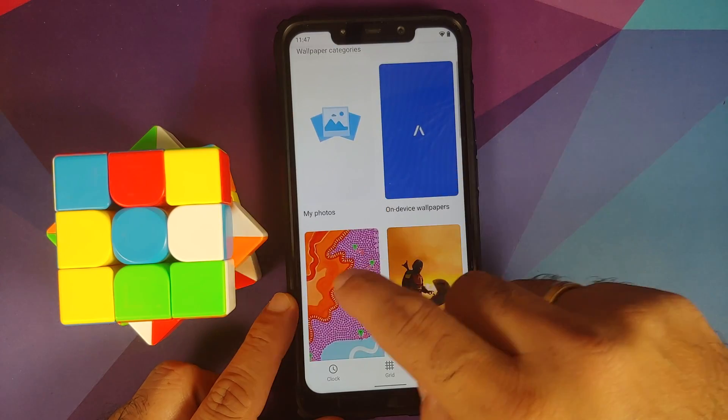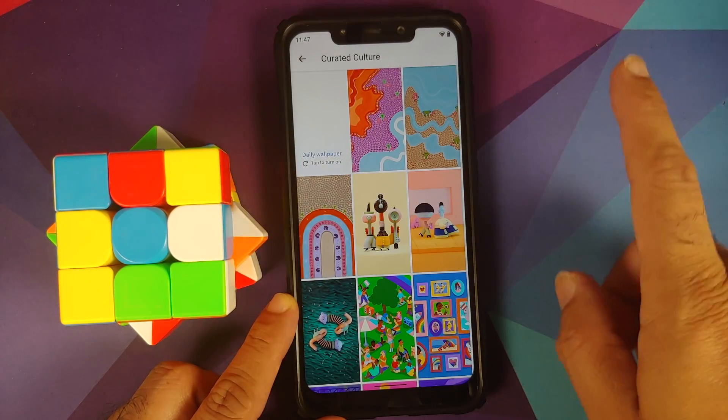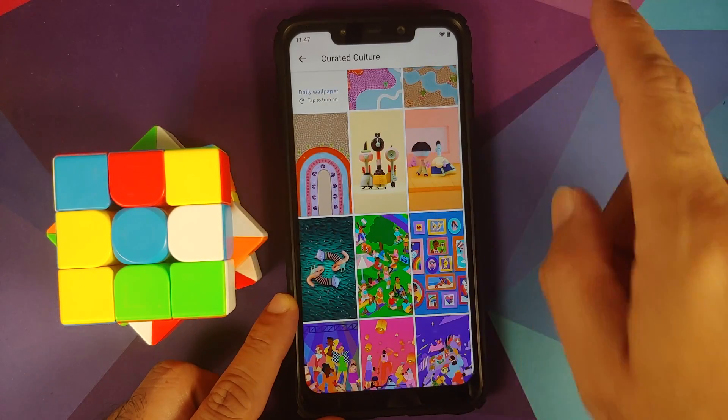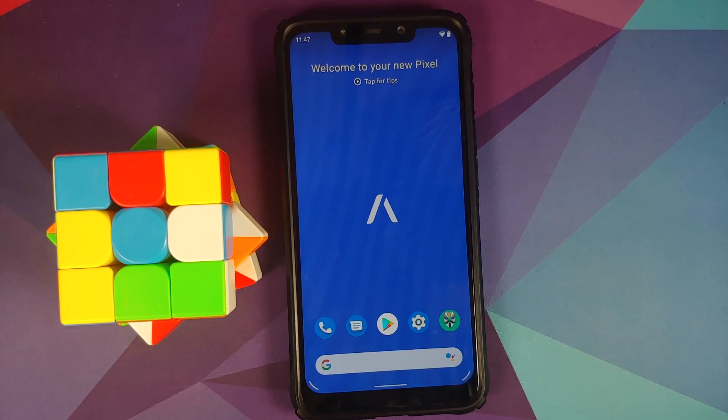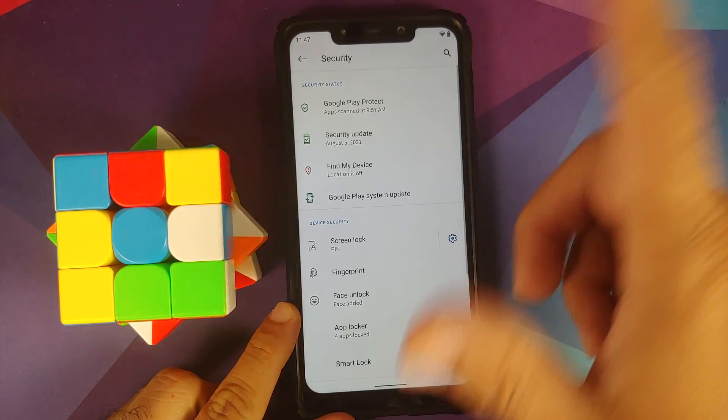Press and hold on the empty space on your home screen, go into Styles and Wallpapers, and if you go into Curated Culture you have three new wallpapers from Google along with three Friendship Day wallpapers as well.